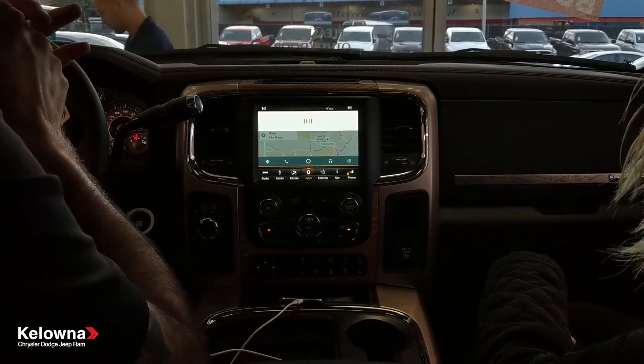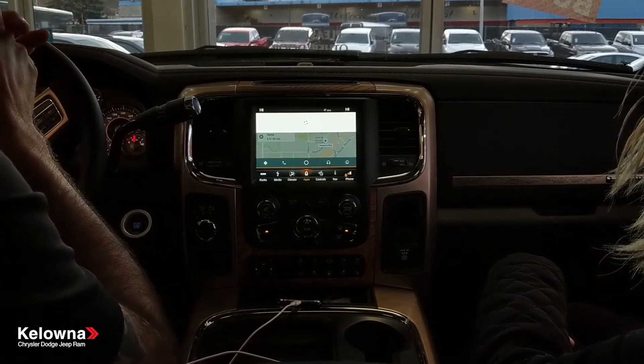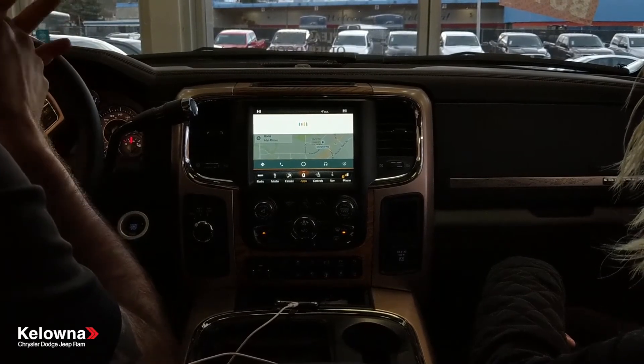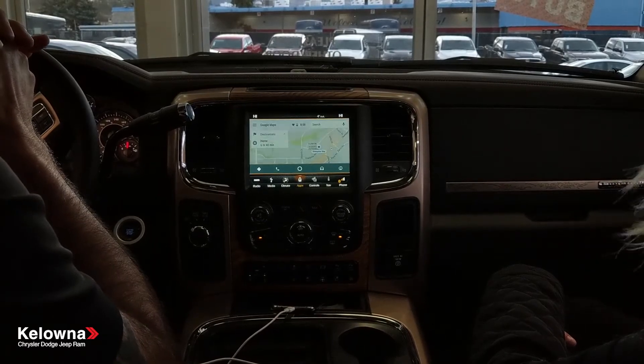'When do the Vancouver Canucks play?' — Vancouver Canucks are facing the New York Rangers tomorrow at 11 a.m. 'What time does Kelowna Chrysler open?' — Kelowna Chrysler Dodge Jeep is open until 6 p.m. It's just absolutely fantastic.